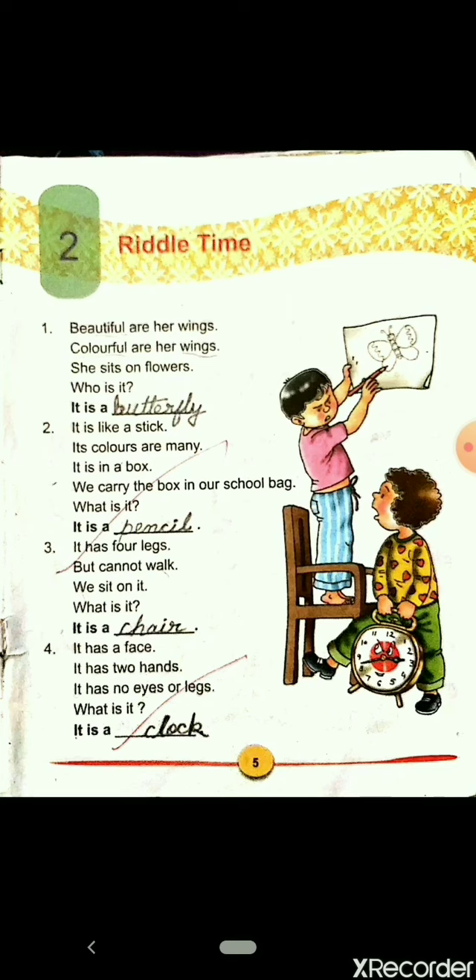Beautiful are her wings. Colorful are her wings. She sits on flowers. Who is it? Yes, it is a butterfly.